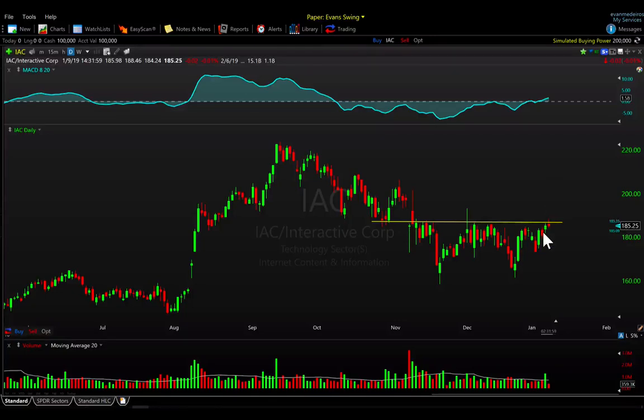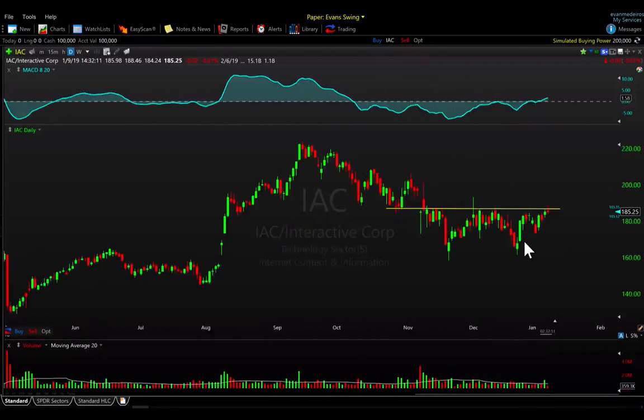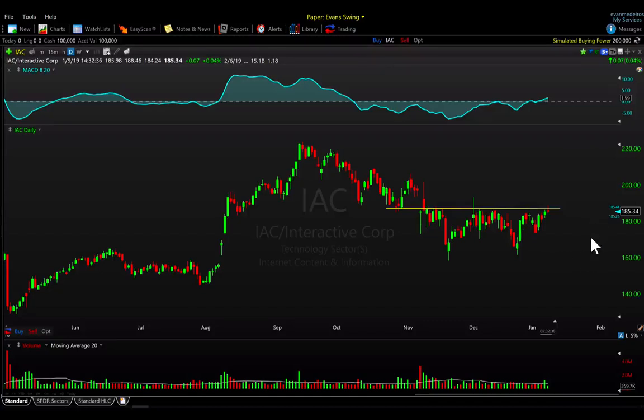IAC is another one I've been watching. It started its correction maybe a little earlier back in September, more gradual, checking back to the breakout area from the summer of 2018, but it's done so pretty orderly. The MACD is back in positive territory. It's carved out a pretty nice, neat range between 160 and 185. It's at resistance now, but I like the fact that it's taken its time and built this sideways range. If the market can pull back, reset, and then IAC can break out above 185, that looks interesting.